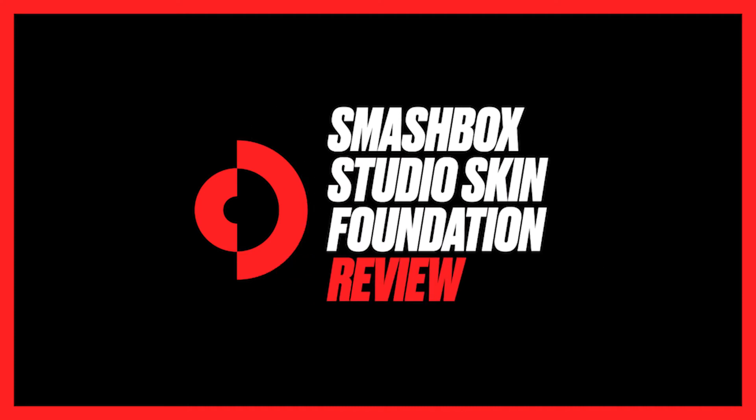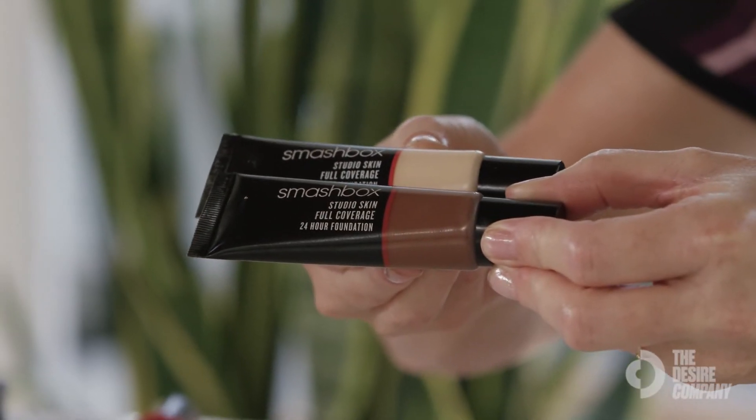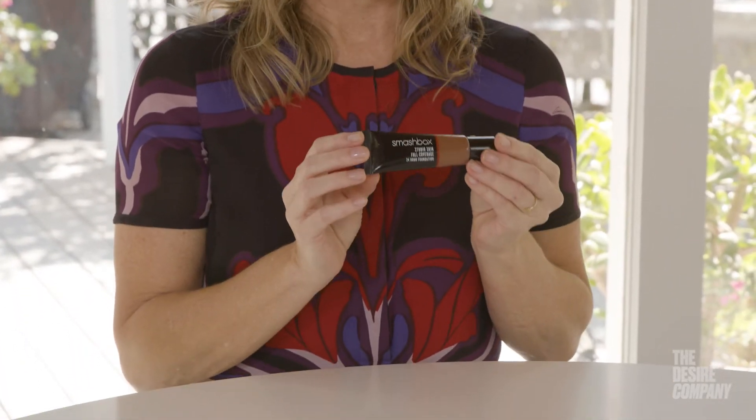Hi, it's Nancy, professional makeup artist for film and television. I am here today with The Desire Company to tell you why I love the Smashbox Studio Skin. This is a full coverage 24-hour foundation, and what that means to me as a professional makeup artist is no matter what circumstance...